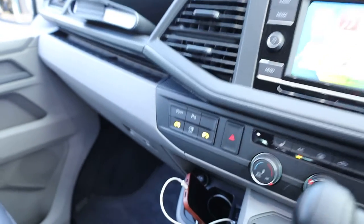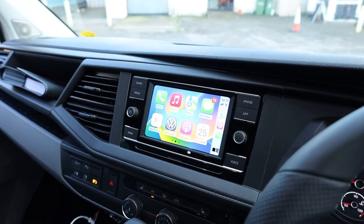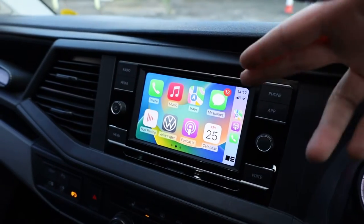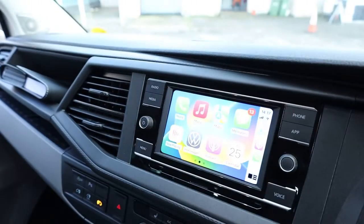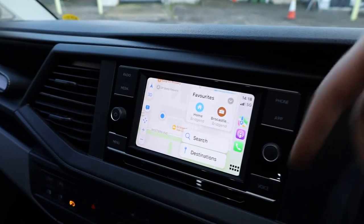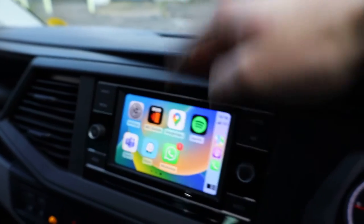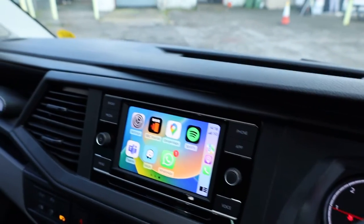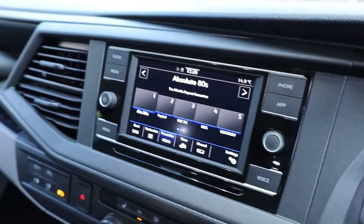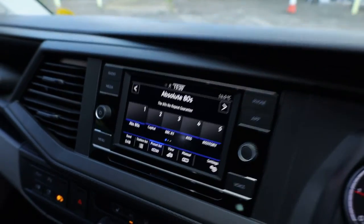On the T6.1 Transporter, this screen comes as standard and gives you Apple CarPlay — that's why I've got my phone plugged in to demonstrate. It comes with Apple CarPlay and Android Auto — an absolutely fantastic system. You can use Apple Maps, listen to music via Spotify, Apple Music, or podcasts, all very seamless. Going back to the radio page, there is DAB radio. And if I put the vehicle into reverse, that's where your rear camera is displayed on the screen.